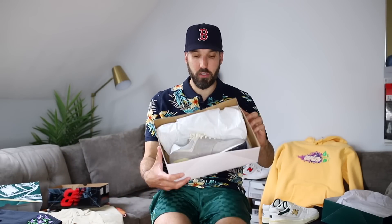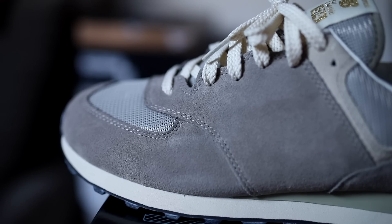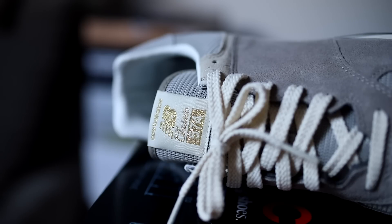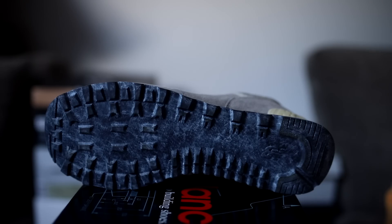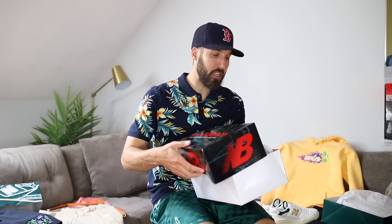For Grey Day — a New Balance holiday that celebrates the shade of gray on its classic 574s — this shoe released on that day. They removed the N on the side, just scrapped it. Such a cool thing in my opinion. Nike would never — they would never just take a swoosh off a dunk. I think these are still available; I'll link them for you guys. They fit true to size. I opened it and I was like, damn, props — they did a good job.